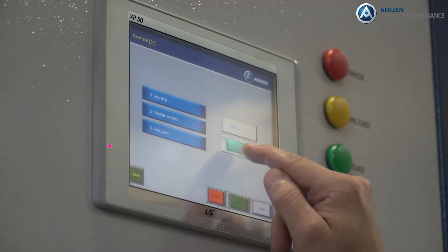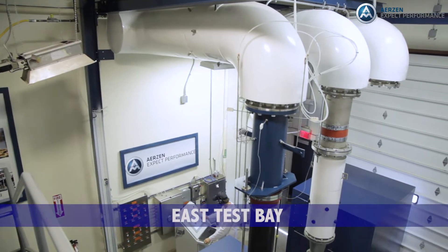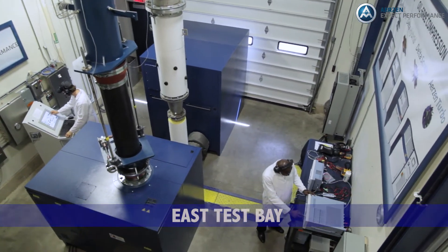As the code was developed, our test bay kept up with all of the aspects of the test requirements. Erzin now has two test bays. The original bay was designed for turbo blowers up to 400 horsepower.